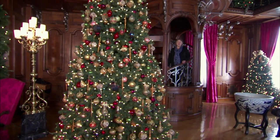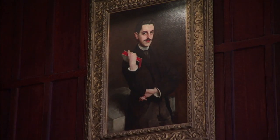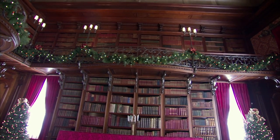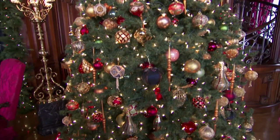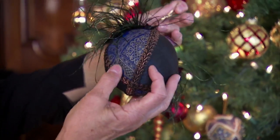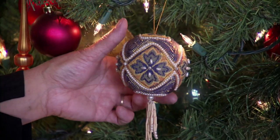We're in George Vanderbilt's library — this was his favorite room. He was very scholarly, loved to read, and inside the library alone there are 20,000 books. The rich texture of the ornaments is really what creates this tree. The tree decorations are inspired by the colors of the book bindings — the rich golds and burgundies and blues in this room.